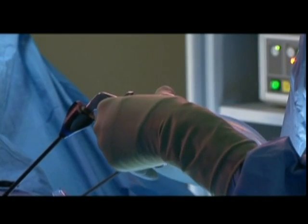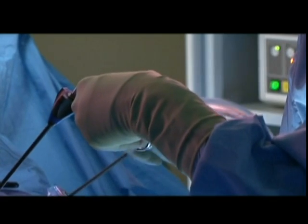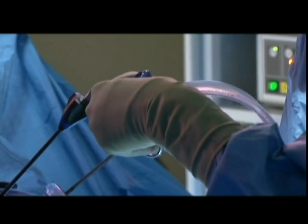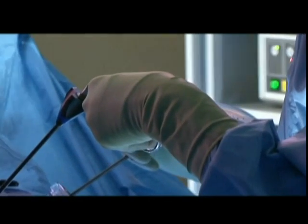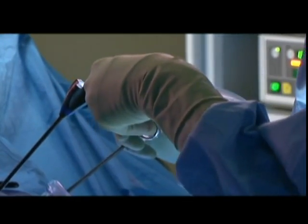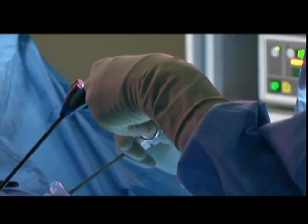Although many of these risks and potential complications are rare and easily managed, when they occur they often require extra treatment, both medical and surgical, and can change and prolong your recovery plan significantly. These risks cannot be predicted or prevented by your surgeon.